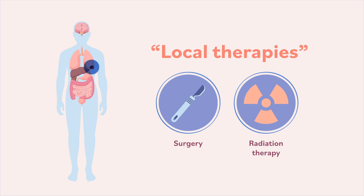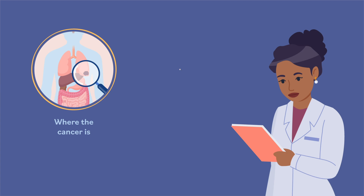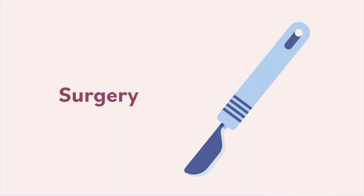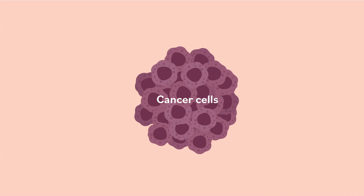When deciding what treatments to give, doctors take into account where the cancer is in the body and how much the cancer has spread. Doctors use surgery when the cancer is in one place and the area around it can be safely removed without damaging vital parts of the body. The area around the cancer is called a margin — a small amount of normal tissue that is removed to make sure that no cancer cells are left behind, which can cause the cancer to come back.